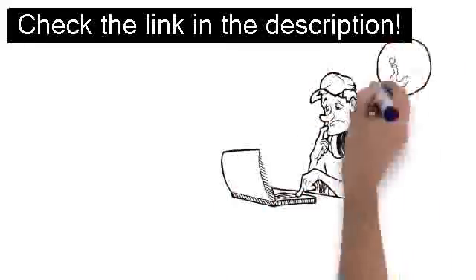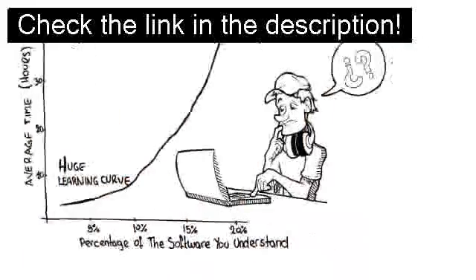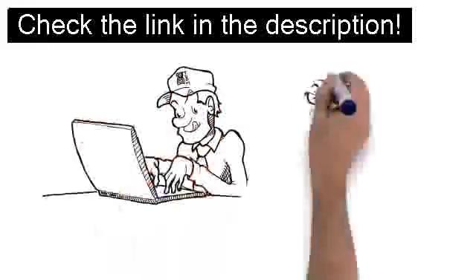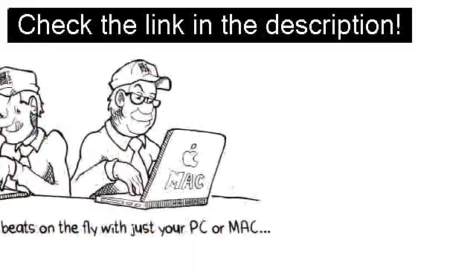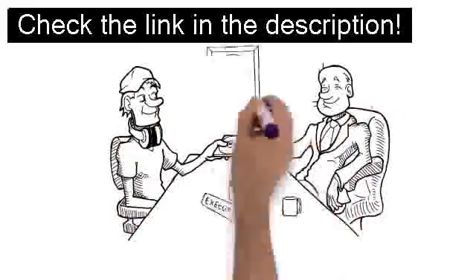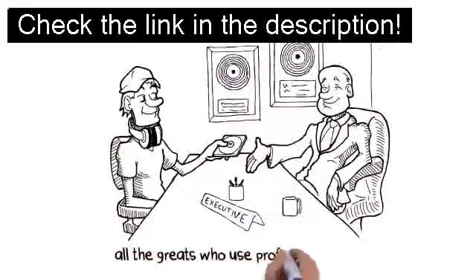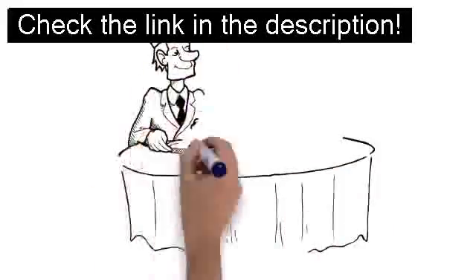If you want to start creating pro beats quickly and easily without shelling out thousands or undergoing a huge learning curve, then you've got to check this out. We've cracked the code on how to make top-shelf beats on the fly with just your PC or Mac. You'll be able to create unique bangers that'll rival Dr. Dre, Timbaland, Scott Storch, and all the greats who use professional studios — all for the price of a fancy dinner for two.